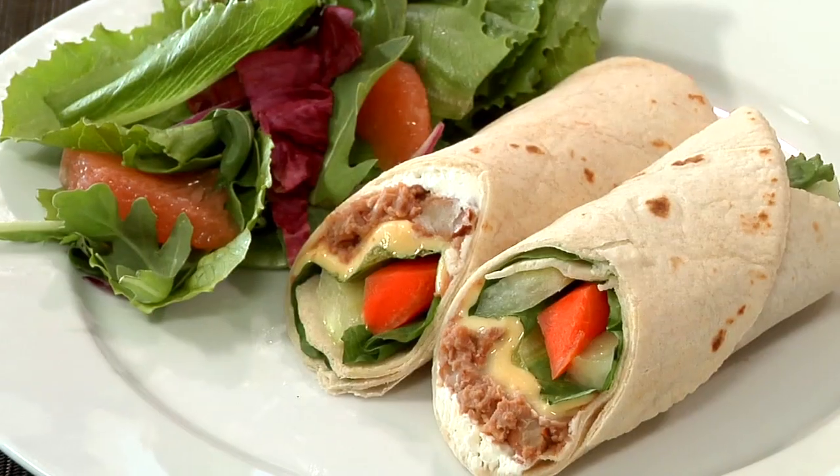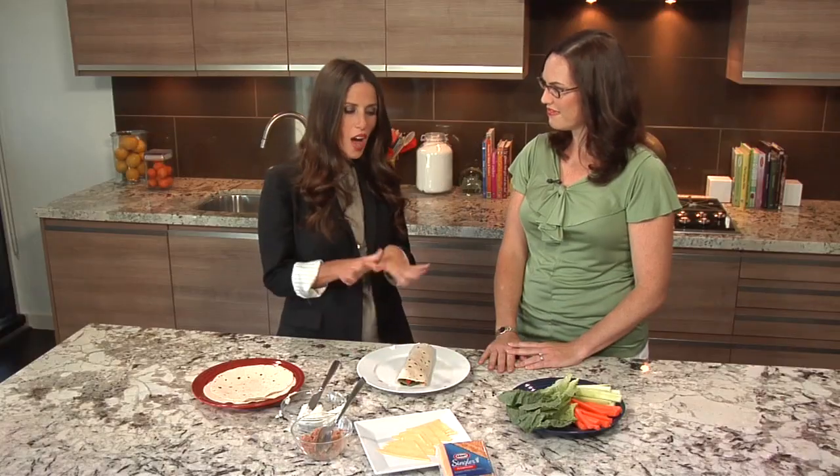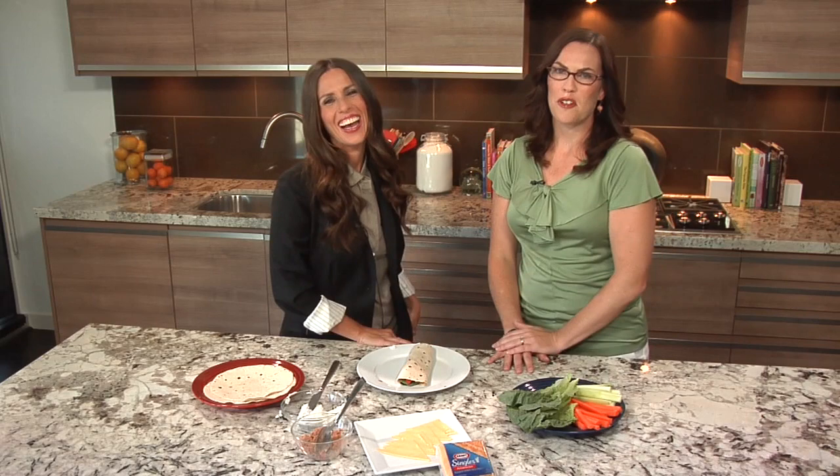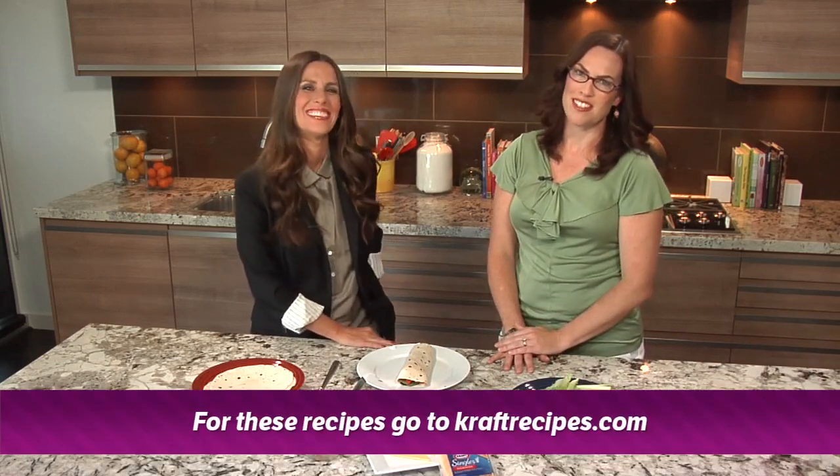That looks so yummy! And these are not just for kids — moms can eat them too. Obviously, if it looks delicious we want to eat it right now! For these recipes and other great ones, make sure to go to craftrecipes.com.